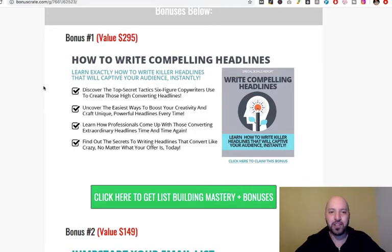The first bonus is How to Write Compelling Headlines. A key part of any email course is writing subject lines and copy in the actual emails themselves, which get people to know, like, and trust you. That's the promise of the List Building Mastery course and that's what this bonus can help with.